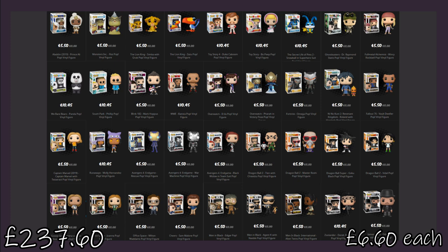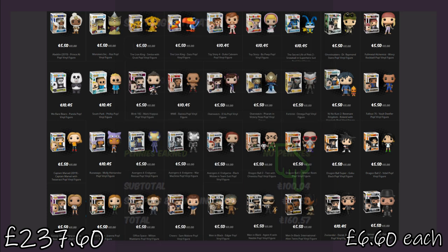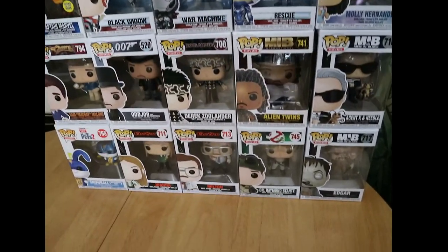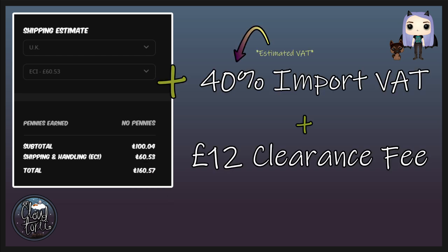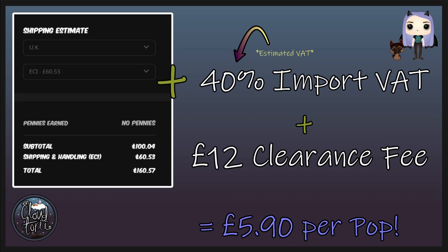Buying each pop individually on the website would work out to £237.60, which is £6.60 each — but obviously that doesn't include shipping or import tax. I then worked out buying just the mystery box and getting it delivered to the UK. I added about 40% import VAT on top, and I think if you were to buy the mystery box from Pop Culture plus shipping plus fees to the UK, it would work out to about £5.90 per pop. On the pop price guide they were valued at £7.72 each, so I think that's pretty good value.